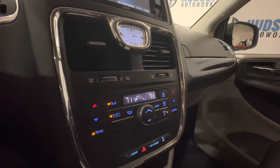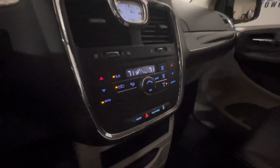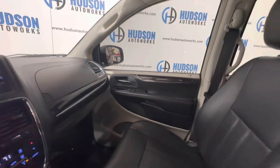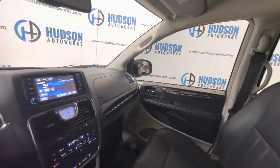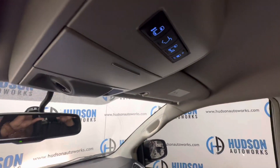Got this nice analog clock here from Chrysler. Your climate controls live right below there, along with your cup holders and this nice hideaway storage place. Very nice interior — super nice with the contrasting colors. All your power functions for your doors and your liftgate are right up here as well.